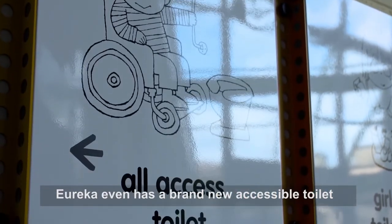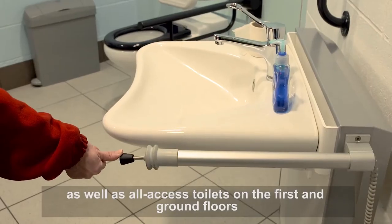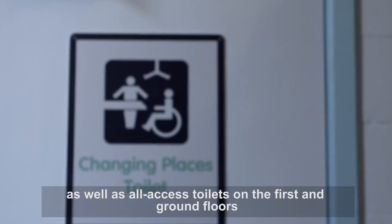Eureka even has a brand new accessible toilet with a track hoist and height-adjustable sink, as well as all-access toilets on the first and ground floor.